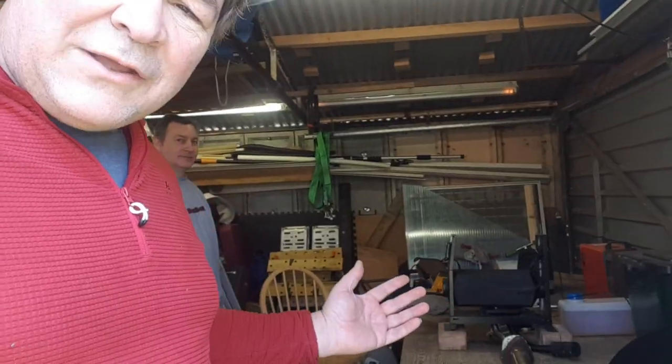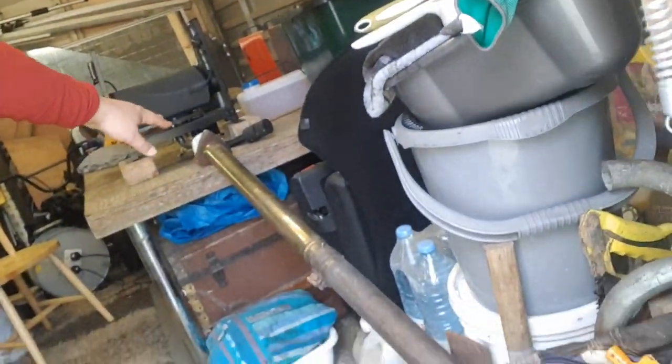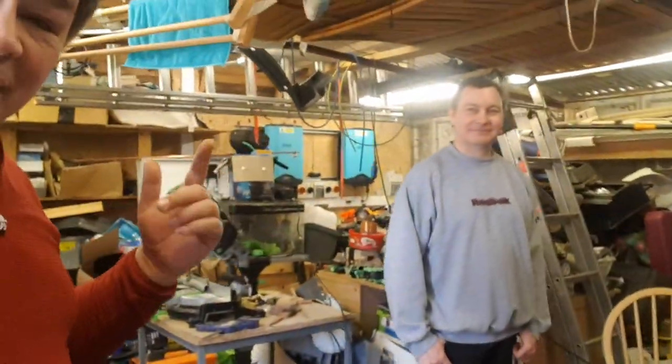You're not a true petrol head until you've driven an Alfa Romeo, and this is a stock Brera exhaust pipe. JB's Brera does not have a stock exhaust pipe — video here.